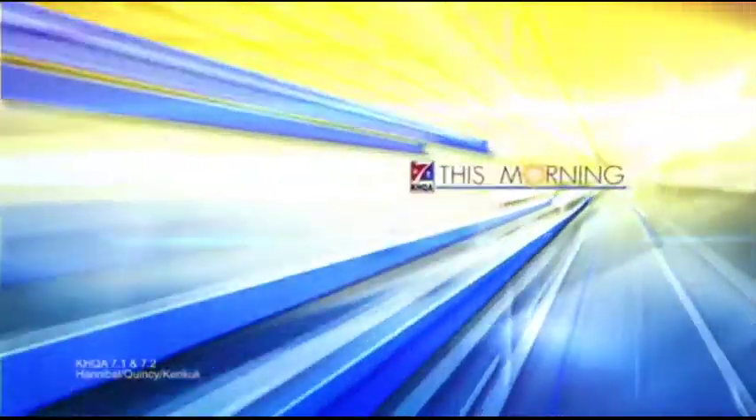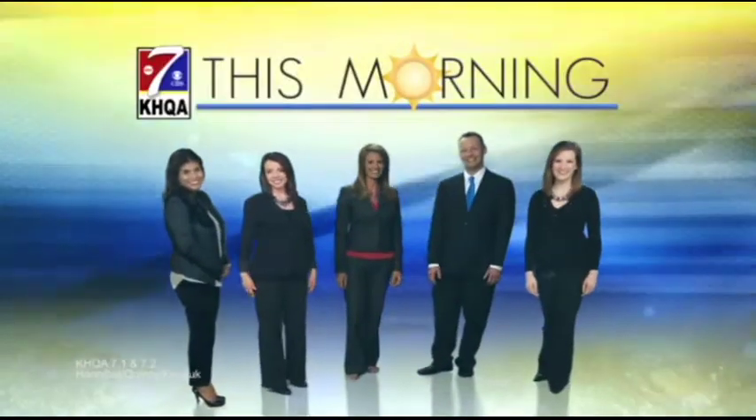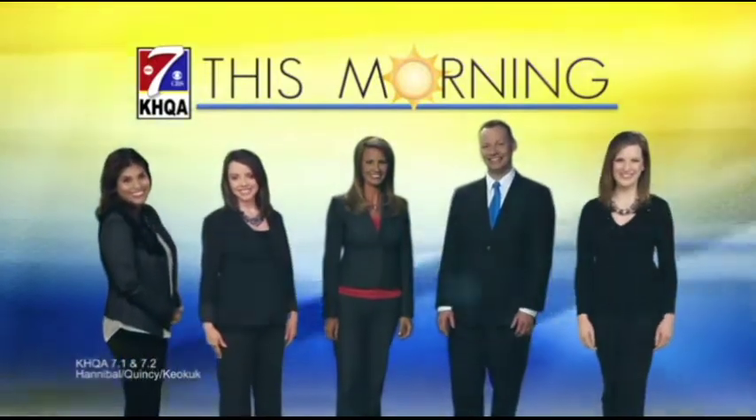Live from across the Tri-States, this is KHQA This Morning. It's your news now.